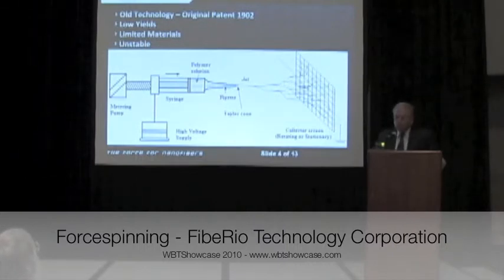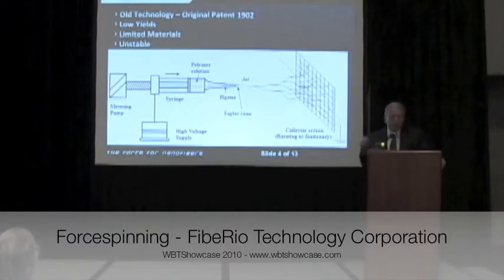The current state of the art for how nanofibers are produced is electrospinning. Electrospinning was initially patented in the early 1900s. Essentially, what's happening is material is being forced through a syringe, then hit by a lightning bolt of electricity — up to 180,000 volts — to blast that material into nanofibers.